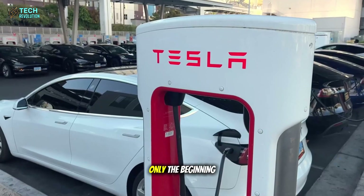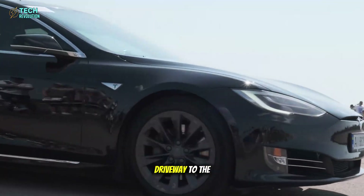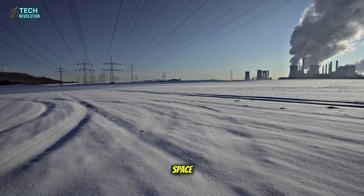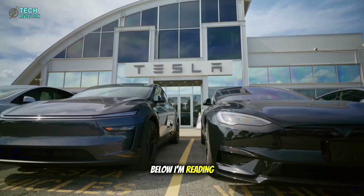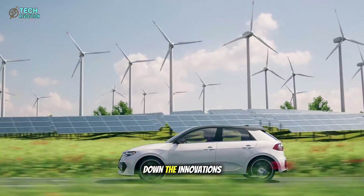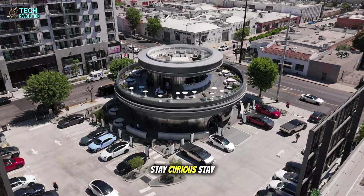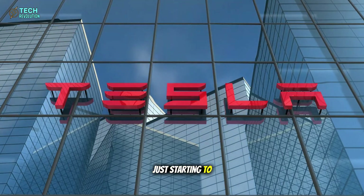And this is only the beginning. The next wave of innovation will connect your driveway to the stars. How do you think this breakthrough will change the balance of power in tech and space? Drop your thoughts below — I'm reading everyone. This is Tech Revolution, where we break down the innovations shaping tomorrow. Stay curious, stay sharp. The future is just starting to unfold.